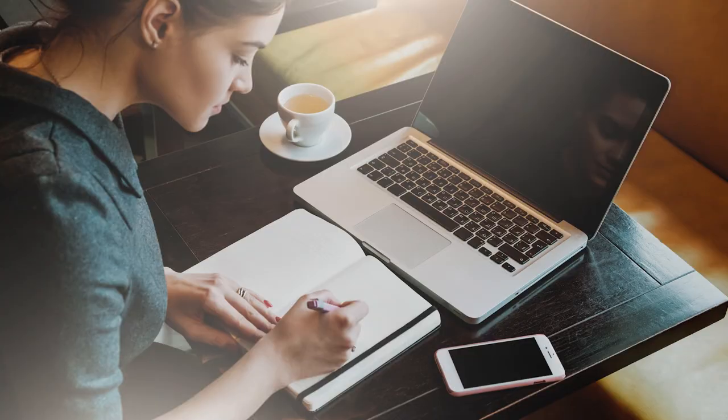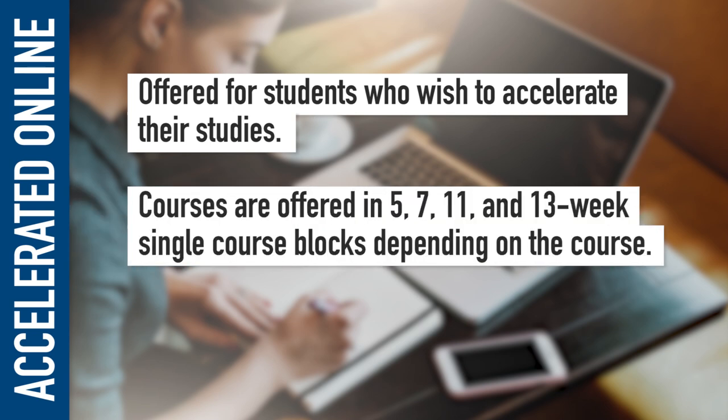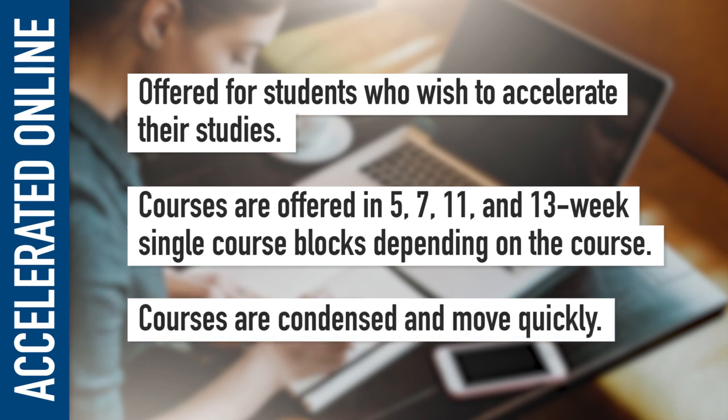We also offer some courses in the On Campus version in the traditional delivery method with traditional classroom lectures. The online-only program is offered for students who wish to accelerate their studies. Courses are offered in 5, 7, 11, and 13-week single-course blocks, depending on the course. In this program, the courses are condensed and move quickly.